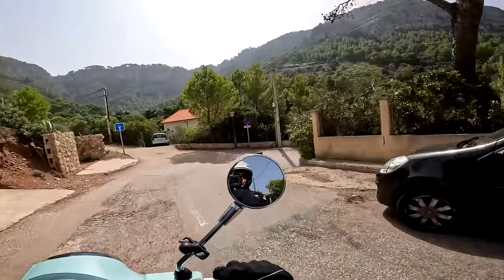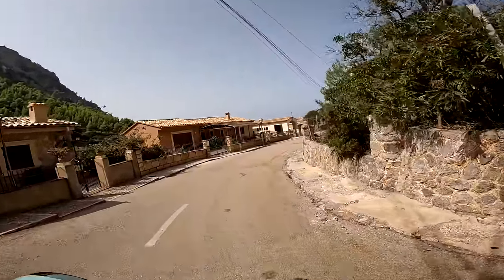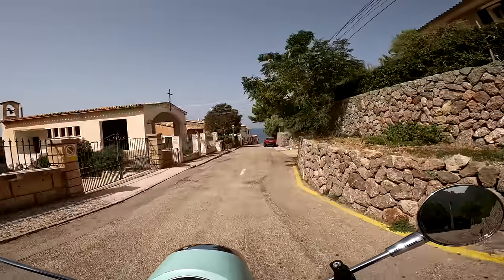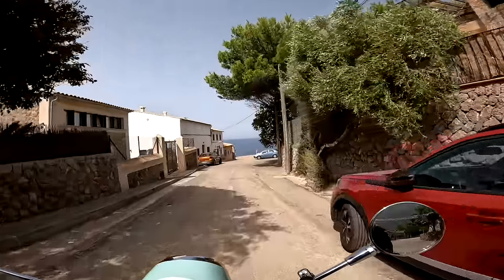This bike has got traction control by the way, which you can turn off — which I think is quite amusing. Okay, I think we've made it to the port of Valdemossa, somewhere we've never been before. Let's see if we can park the bike up and have a look. Well, that was definitely worth the effort.